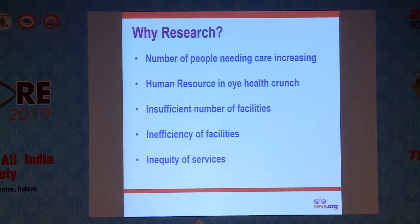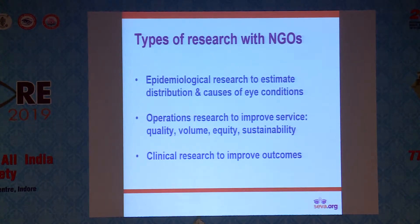The number of people in care are increasing. We know we have a human resource crunch — who needs to be brought into the workforce, where, how. Facilities are not enough in number and not productive enough, and we all know and worry about inequity of services. Are they reaching everyone and with the quality required?